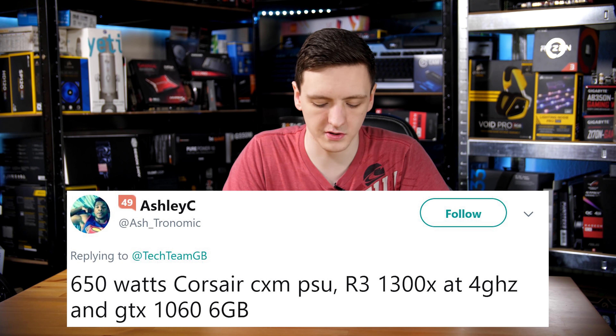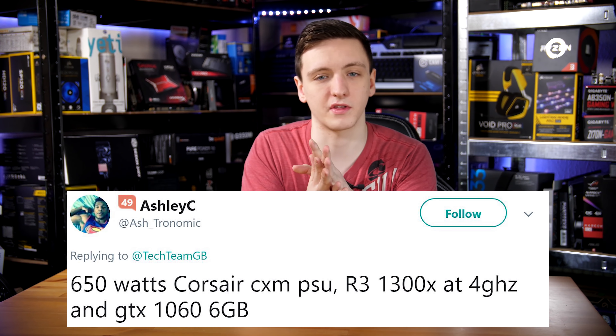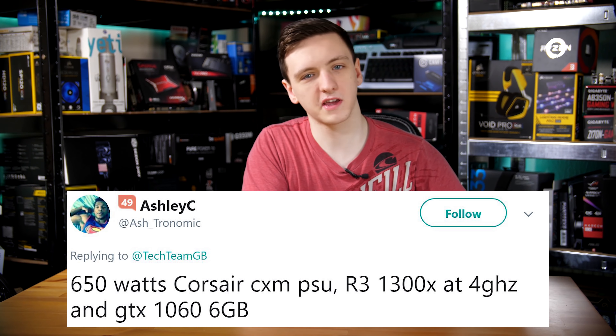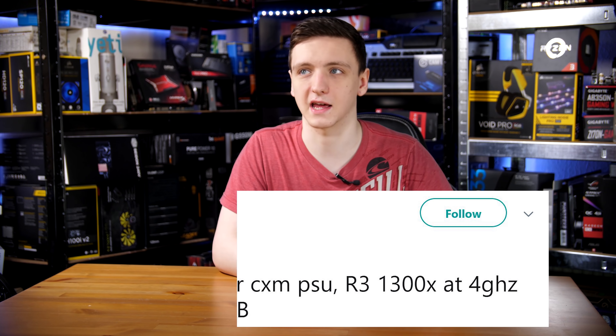Ashley has a 650 watt Corsair power supply with a Ryzen 3 1300X at 4GHz and a 1060 6GB. This seems like probably a little bit overkill in terms of power supply for that hardware. Although if you were to upgrade your graphics card or run a couple of that class of graphics card, you'd likely need that sort of wattage — but for that current build, you're probably alright.